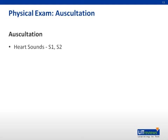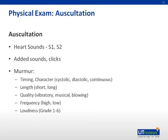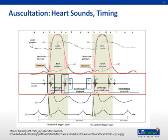On auscultation, evaluate the heart sounds, assess for any added sounds and clicks, and describe the various characteristics of the murmur, such as timing, character, length, quality, frequency, loudness, location best heard, and any radiation. Listen for each component of the cardiac cycle. S1 and S2 should be distinctly audible. S2 should split in inspiration and become single in expiration. A widely fixed split S2 can be heard in atrial septal defects. A loud P2 indicates pulmonary hypertension.